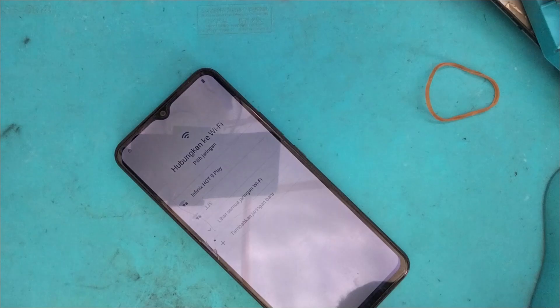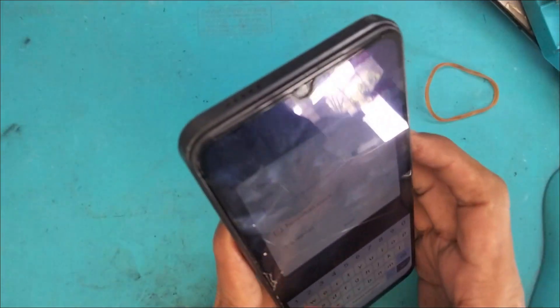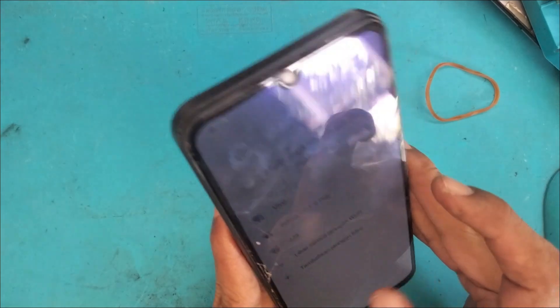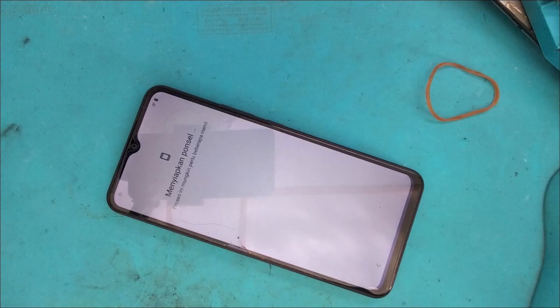Di beberapa tipe yang kemarin kami share — Vivo Y17s yang update terbaru — infonya tidak tembus via unlock tool. Jadi kita akan coba terlebih dahulu, mudah-mudahan bisa menggunakan unlock tool. Teknisi yang mengoperasikan pun, jika sendenya direct akan di-cancel katanya, jadi kita coba dulu.